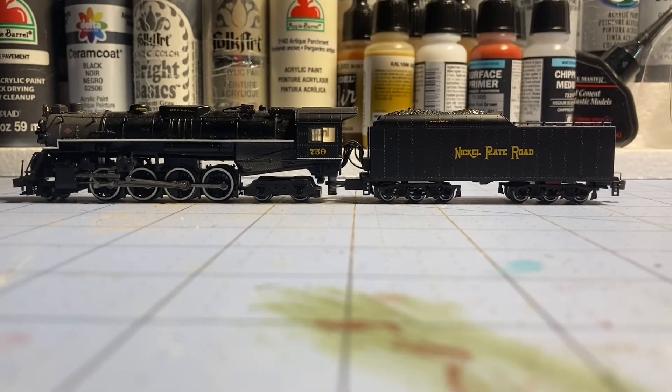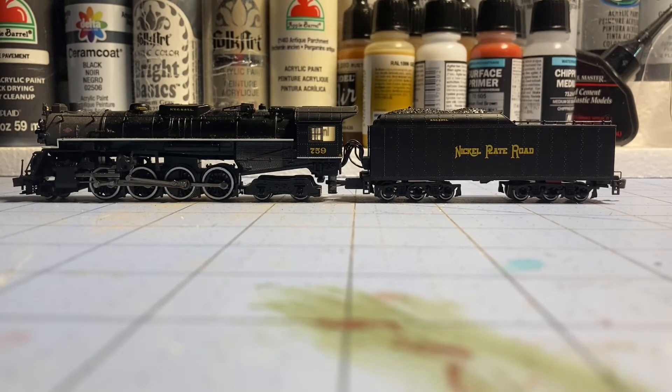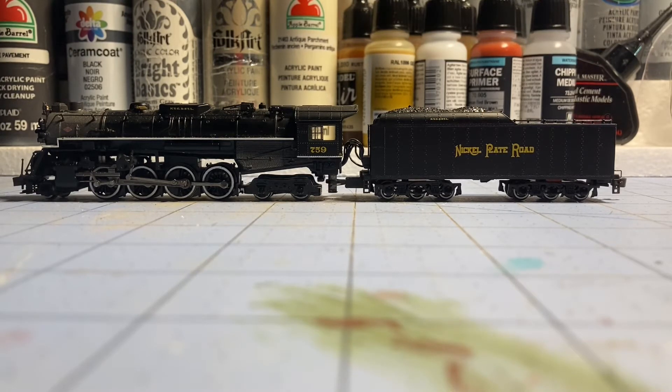Let's start off with the one and only DCC locomotive in my roster. This is a DCC sound-equipped model from Bachmann. It is a Bachmann Berkshire locomotive created for the Nickel Plate Road, number 759, which is a locomotive still in existence today. I believe it was one of the first steam locomotives to ever run tourist service on a main line for a very long time, and that's what kind of made it famous.